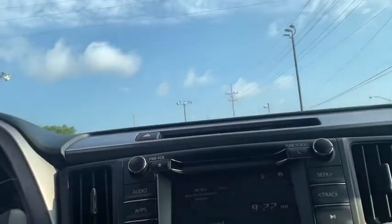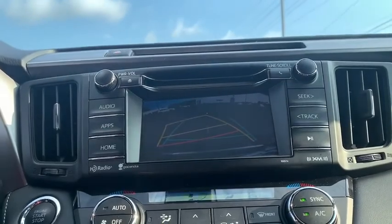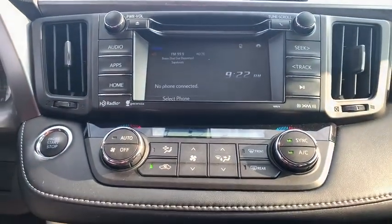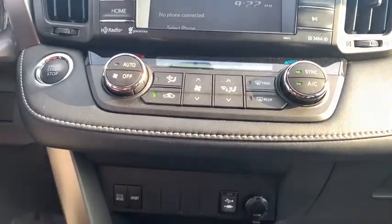Bluetooth, adjustable steering wheel, power steering, cruise control, four-wheel disc brakes, aluminum wheels, climate control, AM-FM stereo radio, rear defrost, CD player.